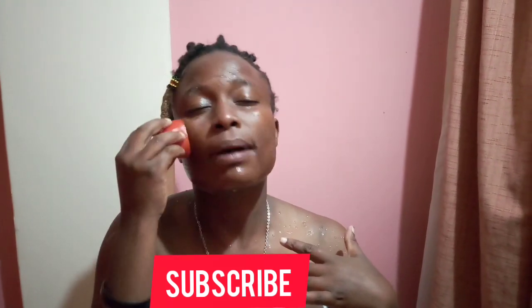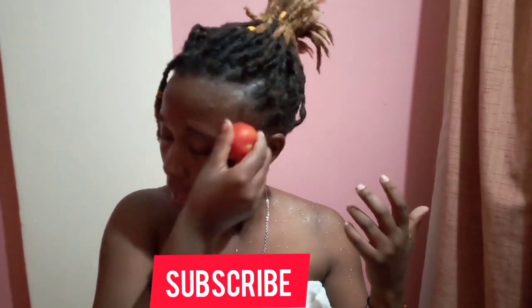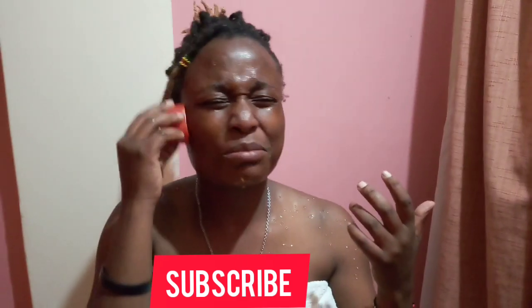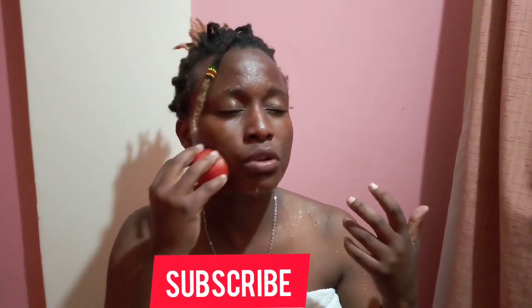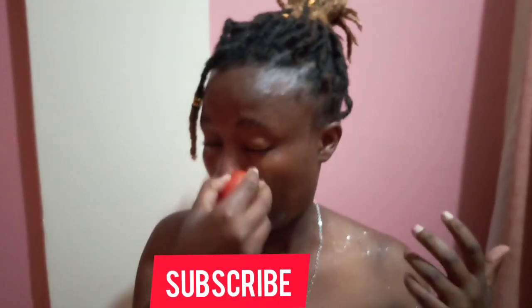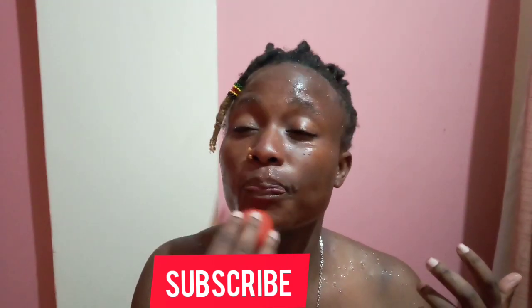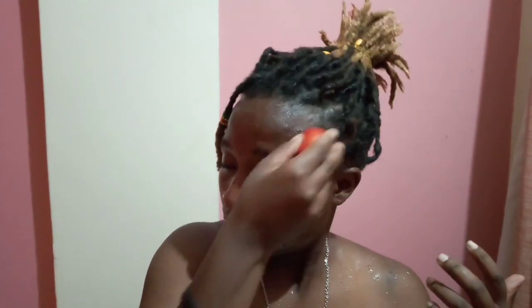Do it properly, take your time. This is a night routine — avoid doing this early in the morning because you might be in a rush. I always do this skincare routine at night. Make sure the juice touches your face and skin.